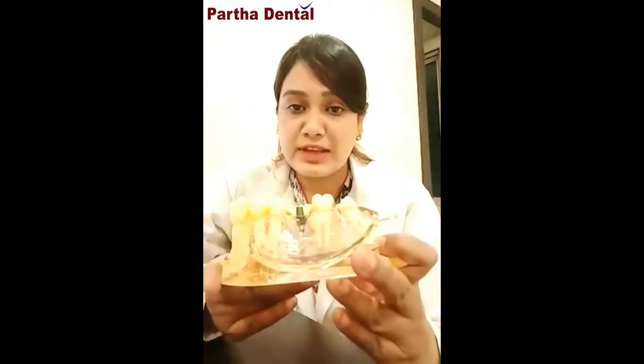With the introduction of implants in dentistry, all these problems got solved. As you can see, we are now replacing missing teeth with the help of an implant. An implant is nothing but a substitute which will be placed within the bone, occupying the same place as your previous tooth was occupying, over which we give a cap.